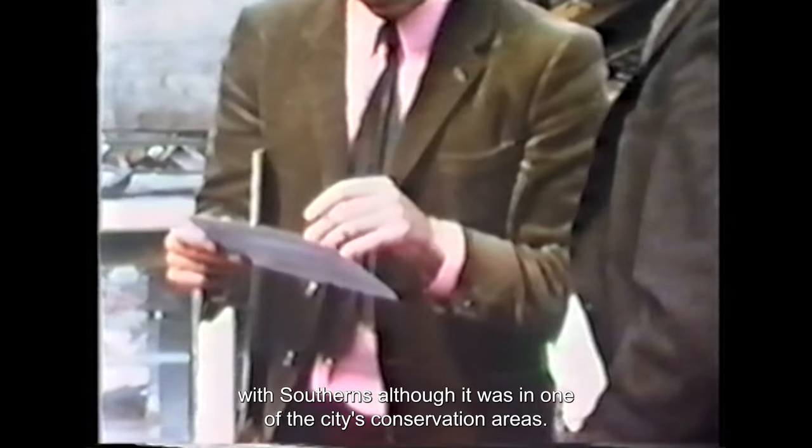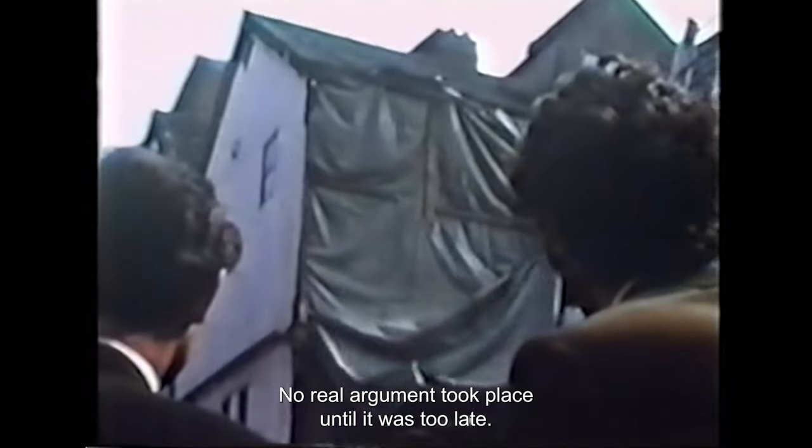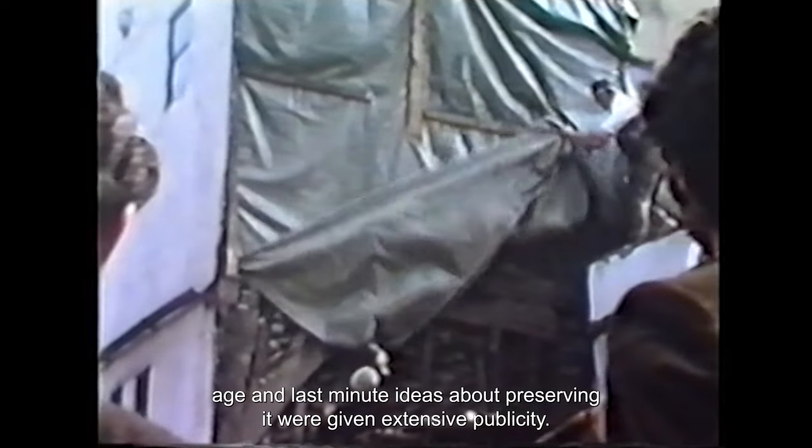With Southerns, although it was in one of the city's conservation areas, no real argument took place until it was too late. But the discovery of the building's true age and last-minute ideas about preserving it were given extensive publicity.